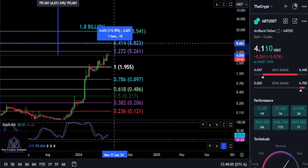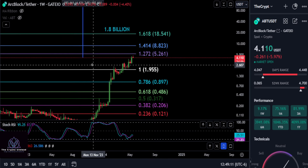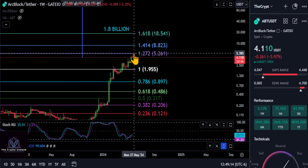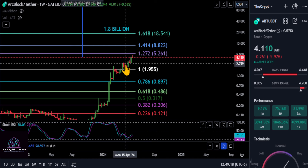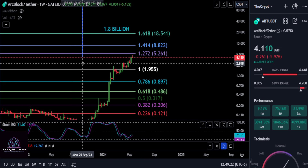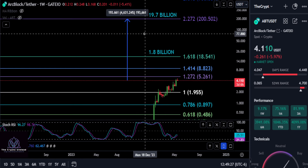Once you get through 526, the 1.414 at 880 gives you about 114% on ArcBlock. Of course, you could come up to the 1.272, get stuck, and pull back again — but the fact that we've already made it up and tested this as support is very bullish in my opinion. Overall, ArcBlock looks amazing.